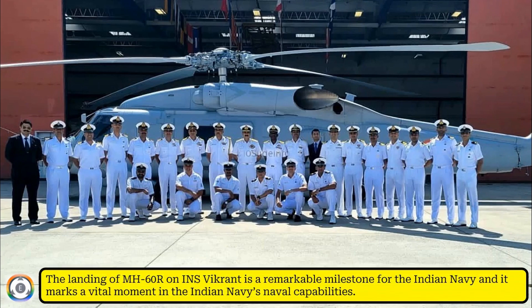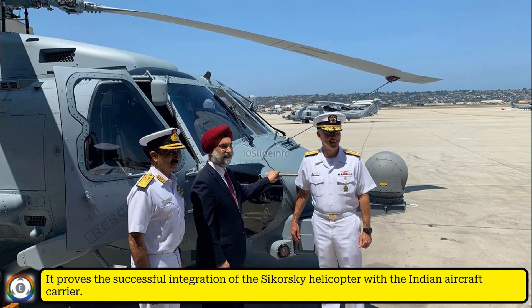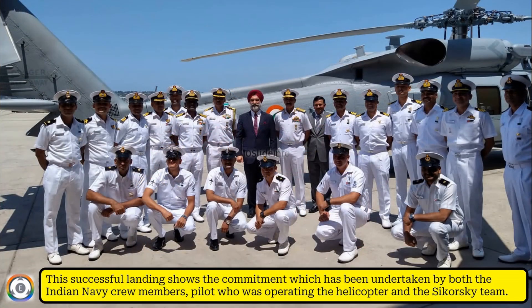The landing of the MH-60R on the INS Vikrant is a remarkable milestone for the Indian Navy and marks a vital moment in India's naval capabilities. It proves the successful integration of the Sikorsky helicopter with the Indian aircraft carrier, reflecting the commitment of both the Indian Navy crew members, the pilot operating the helicopter, and the Sikorsky team.